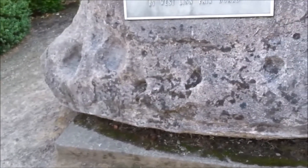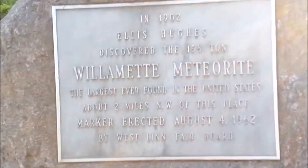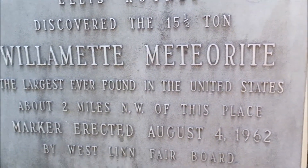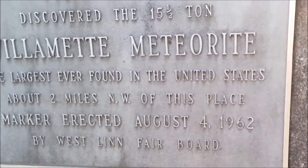Now there is a story behind this thing. This is the biggest meteorite ever found in the US — the replica. Now, let me read this here thing. In 1902, Ellis Hughes discovered the 15-and-a-half-ton Willamette meteorite, largest ever found in the United States, about 2 miles northwest of this place. Marker erected August 4th, 1962 by Westland Fair Board.